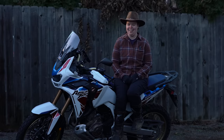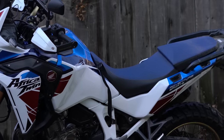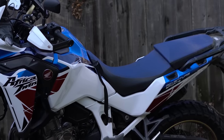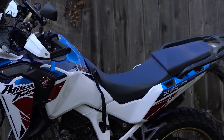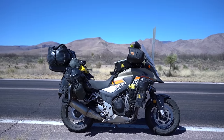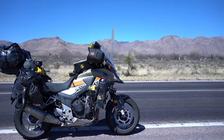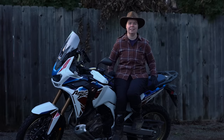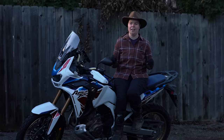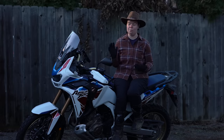I will say that after about mile 300 in one day, the seat starts to feel like concrete. It's just a sign that you need to stop and stretch anyway, but it doesn't get better after that. I've been running the stock seat on the CB500X the whole time I've owned it and have been absolutely fine, so this was a different experience. The foam in the seat leans more towards that hard foam you find on dirt bikes and less towards the softer gel foam found in seats on adventure bikes made more for touring.